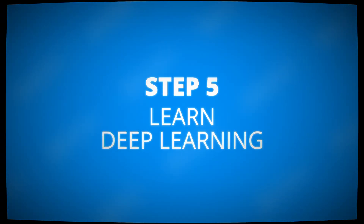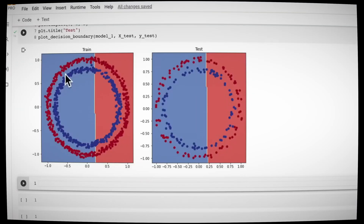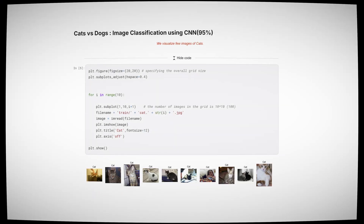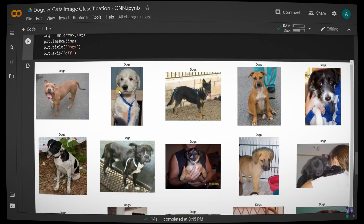Once you've grasped the basics, it's time to tackle deep learning. Start with PyTorch — it's an industry-standard framework, super powerful and well-reputed for its flexibility. You can follow a structured course like Deep Learning A-Z on SDS, but the most important thing to remember is that you need to practice as much as you can and build a portfolio of real-world projects. For example, a simple deep learning project is to build a classifier that separates cat images from dog images — it's a great starting project that will strengthen your portfolio.